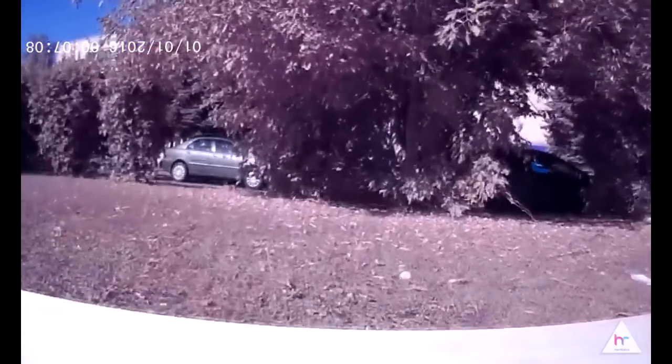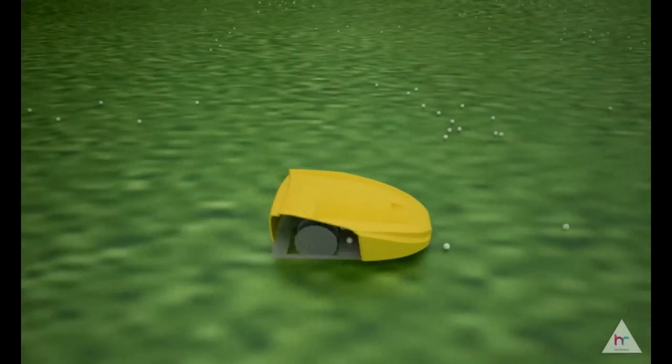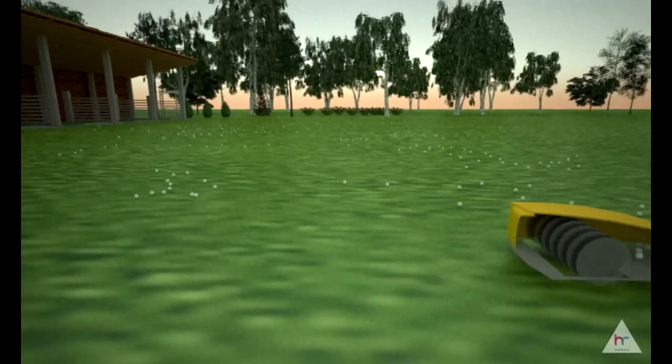It features a 900-millimeter pickup width, pickup capacity of 450 golf balls, speed of 6 kilometers per hour, 75-minute charging time, and exceeds average driving range four times a day.